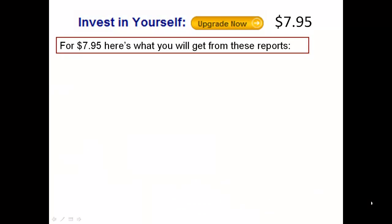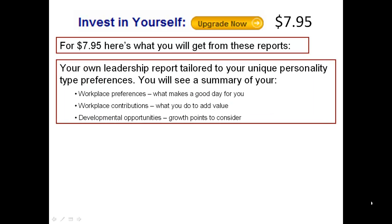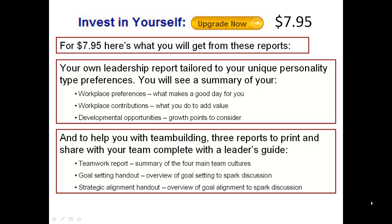For $7.95, here's what you will get from these reports: your own leadership report tailored to your unique personality type preferences. You will see a summary of your workplace preferences, workplace contributions, and developmental opportunities.